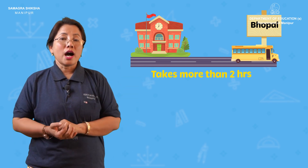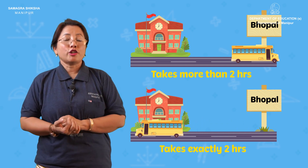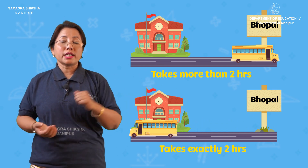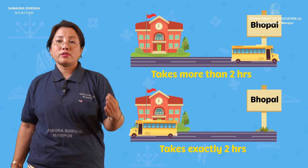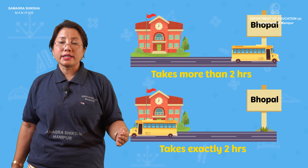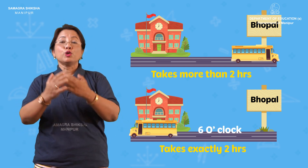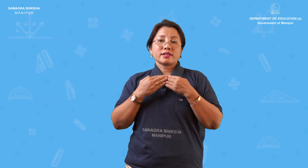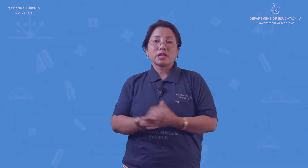Right, that's the class. Class 4 Mathematics, Chapter Number 3, Part 3 is complete. The solution is done.